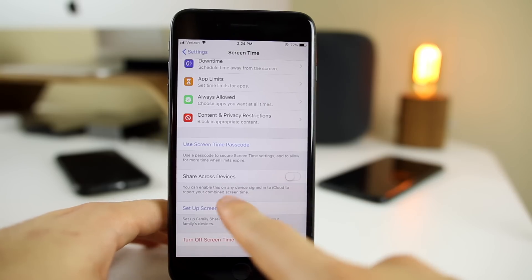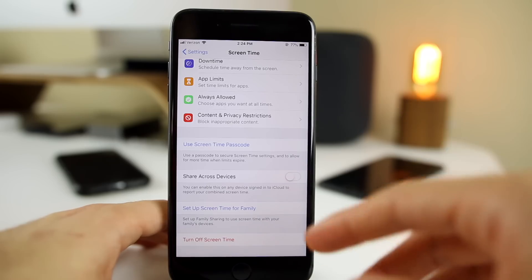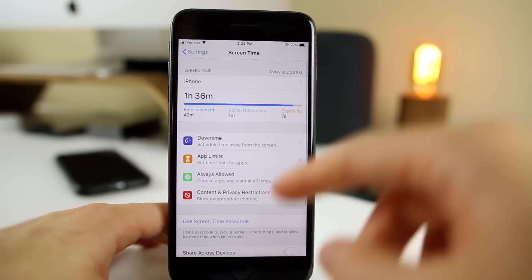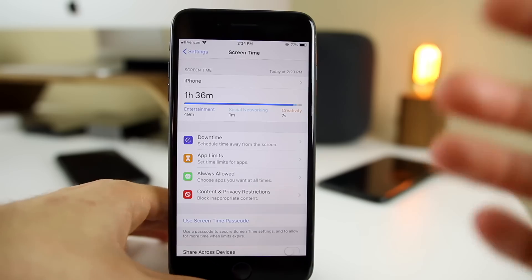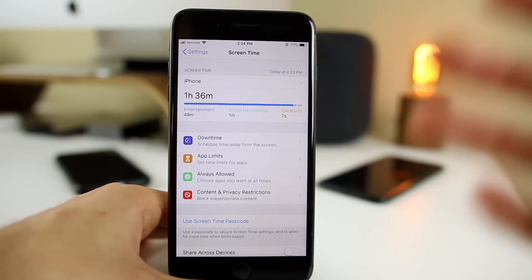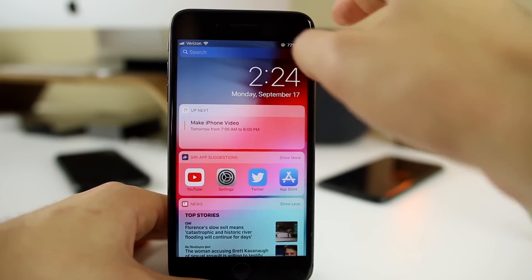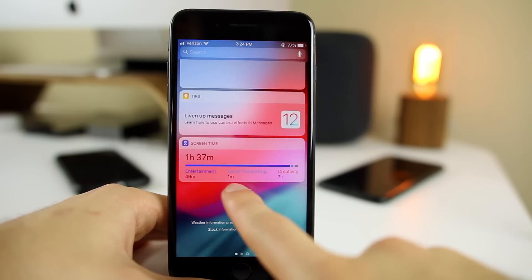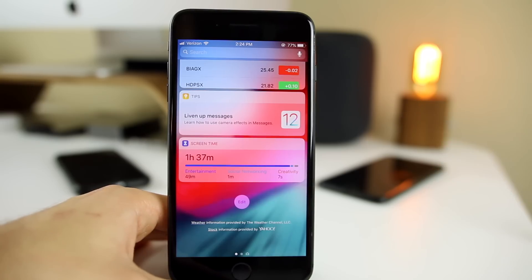You can also share Screen Time across all devices associated with your Apple ID. So if you have the same Apple ID on multiple phones, you can see the screen time for each iPhone. That really comes in handy if you have family members or kids and you want to monitor how they're using their device. If you swipe down to your widgets, there's a Screen Time widget there as well, which is handy to quickly see how much you've been using your iPhone.